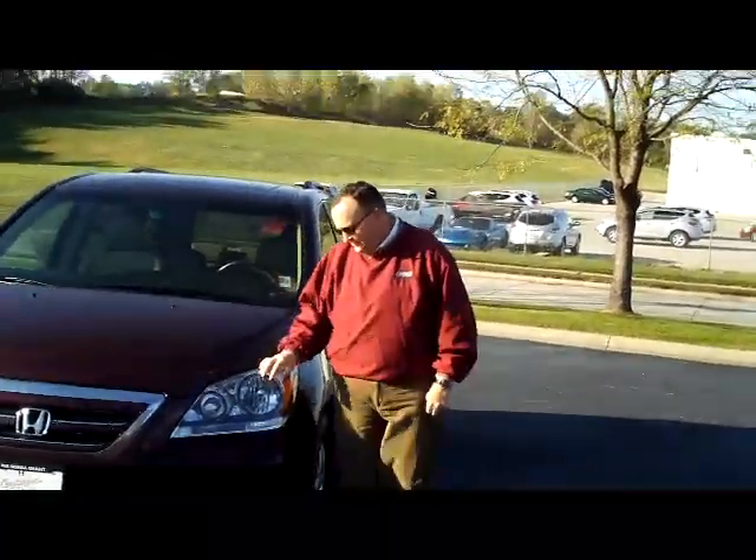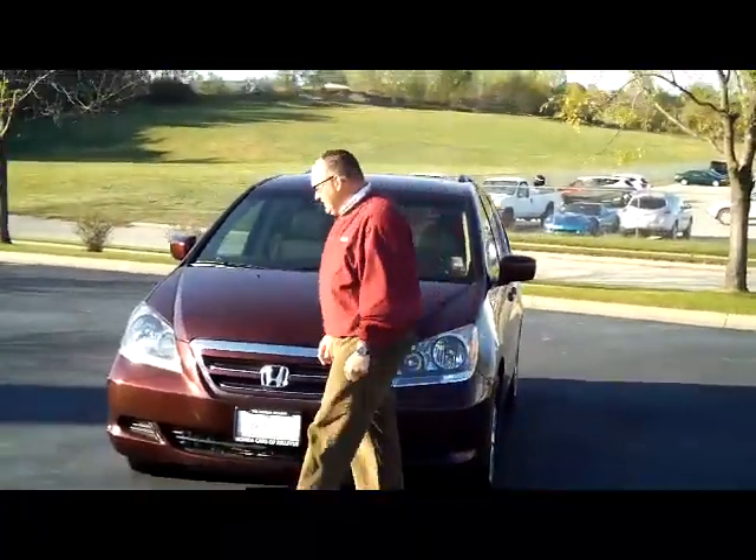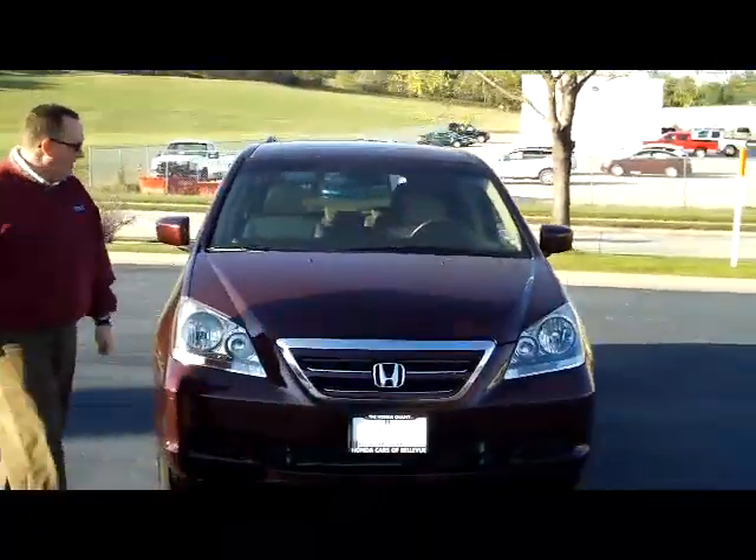I'm Kelly here for Honda Giant, here to show you this 2007 Honda Odyssey EXL model. It just came in on trade.